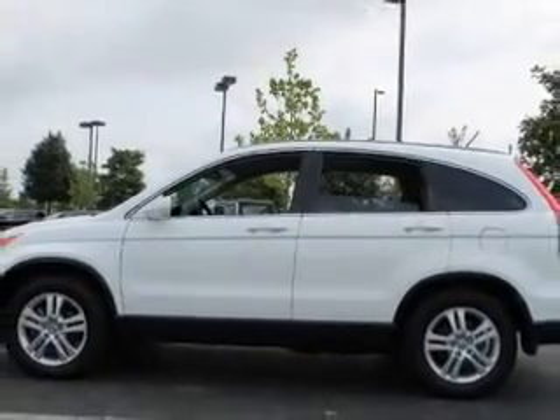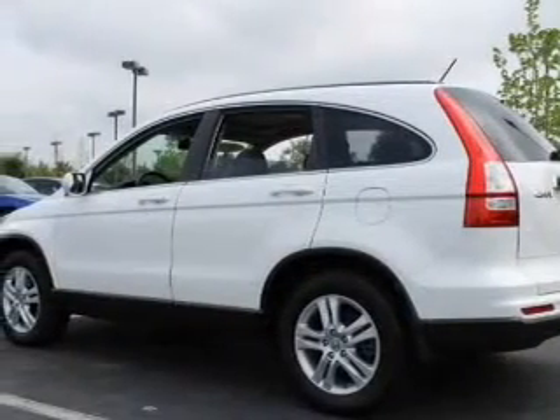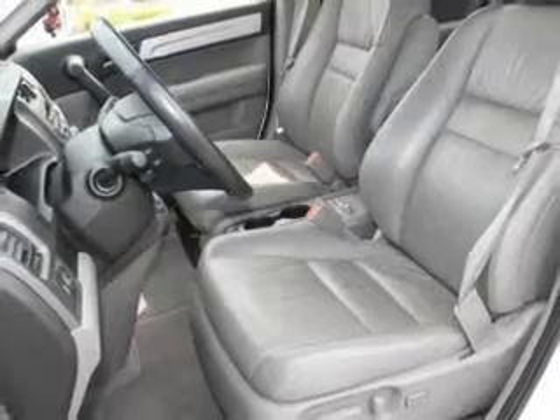Premium wheels lend a distinctive appearance. Get advanced listening benefits from the premium sound system. The anti-lock braking system will keep you safe on the road. Heated seats are a desirable comfort feature. Let the outside in with a built-in sunroof.